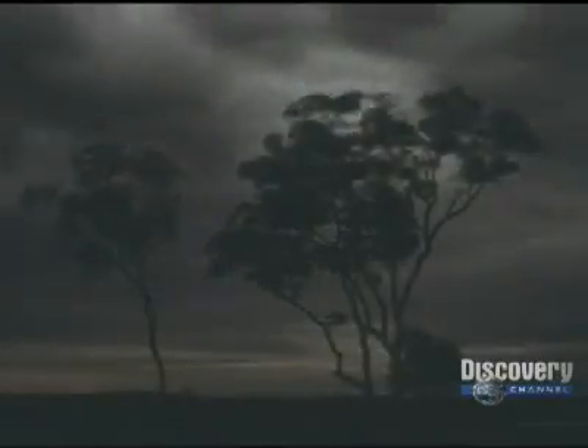Lightning will strike anything that stands high above the ground. Trees are a favorite target. Lightning runs through the tree's sap, instantly vaporizing it. A strip of bark can explode like wooden shrapnel and travel outward at lethal speeds.